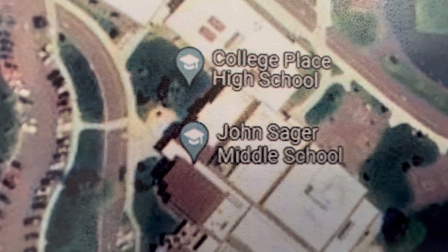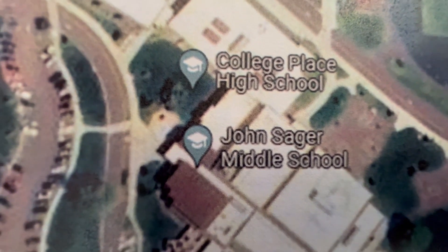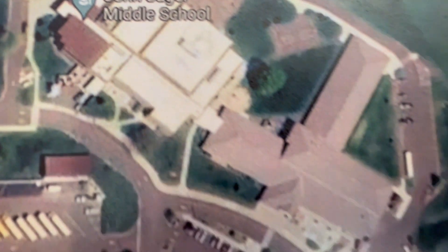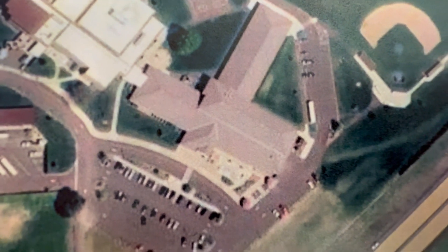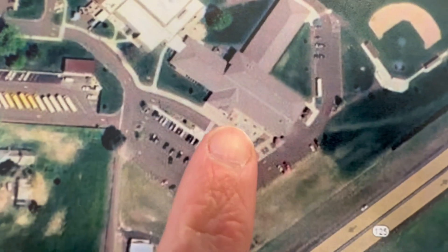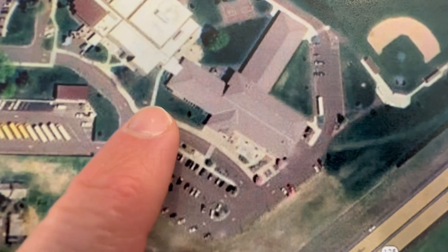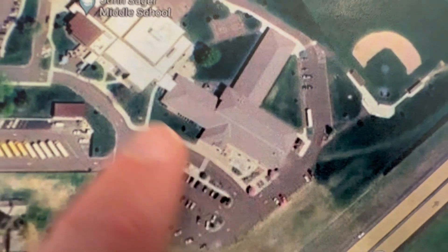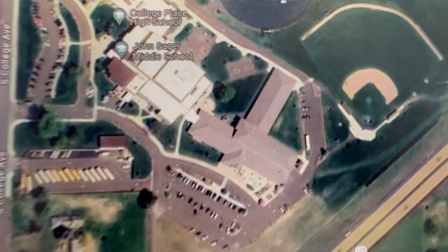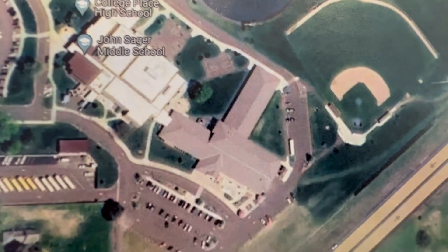Here's a map clip from Google Maps — John Sager Middle School. There it is, that's our school. And the main entrance is right there. Here's where you come in, this is where the Raider Rock is, and here's where you guys go outside for lunch.